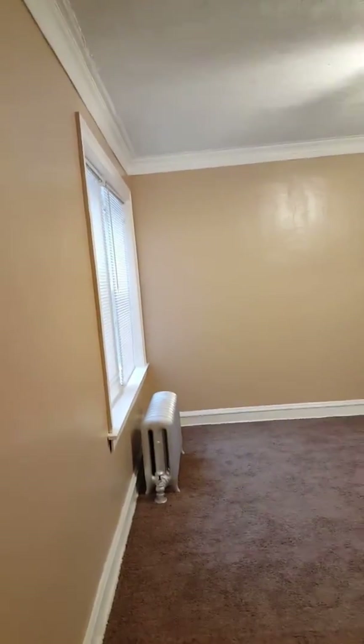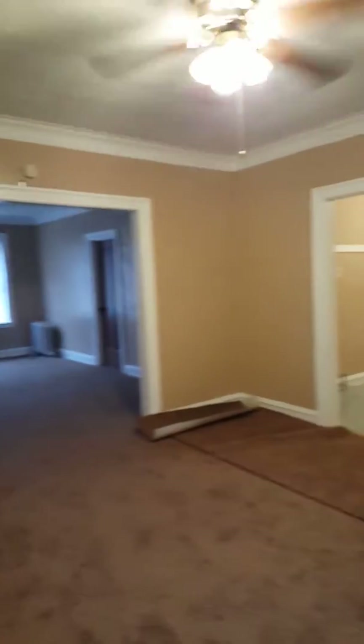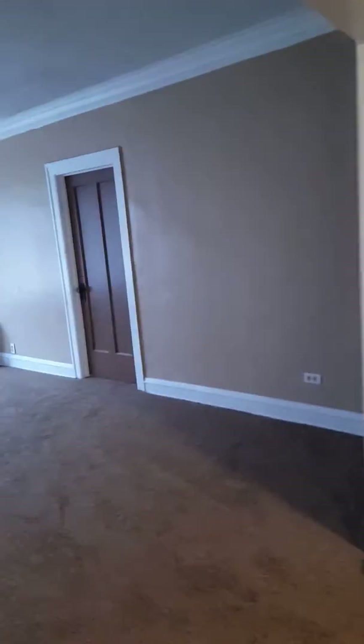Hi, good afternoon. We have a super large one-bedroom vintage apartment — vintage means free heat, which is a positive in the city of Chicago. This is the dining room we're standing in right now, with new carpet and nice ceiling fans in the bedroom and living room.